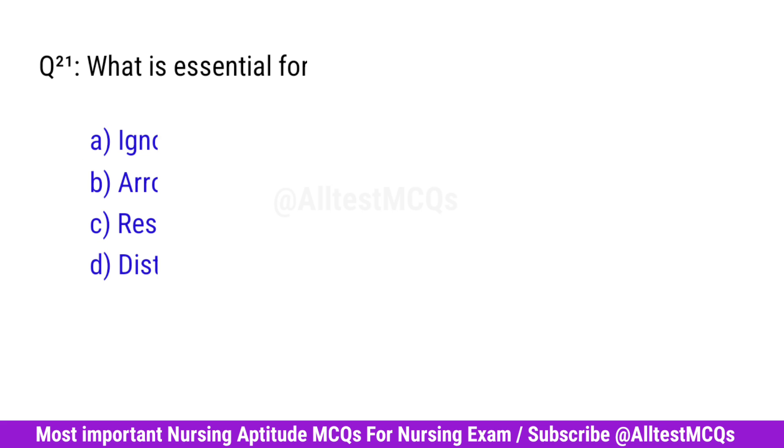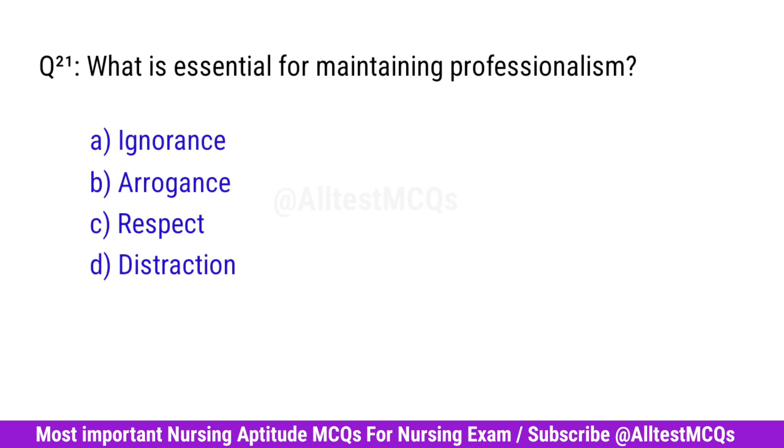Question No. 21. What is essential for maintaining professionalism? Right option is C. Respect.